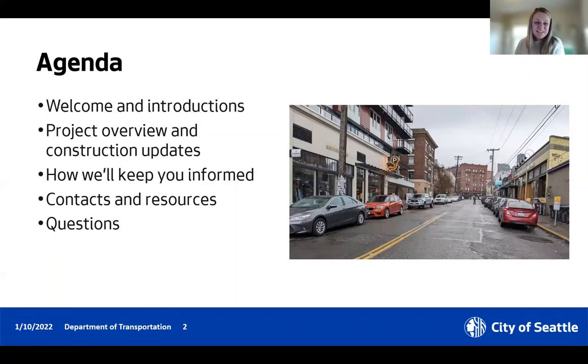My name is Candace. I'm the outreach lead for this project. Today we want to give an overview of the Melrose Promenade project and review our preliminary construction plans for the Pike Pine blocks specifically. These are really early plans. They're subject to change, but we wanted to share them with you now so that you can have an idea of what to expect, what construction might look like, and share any potential concerns with us.